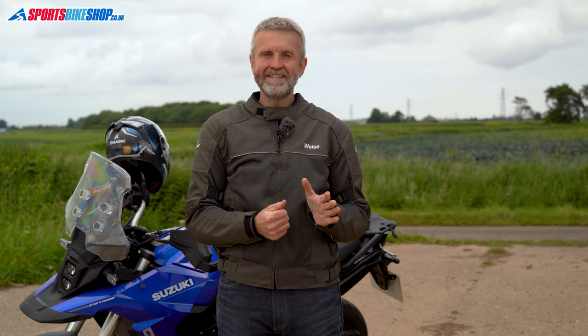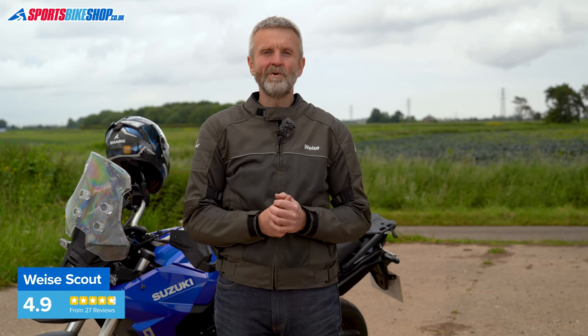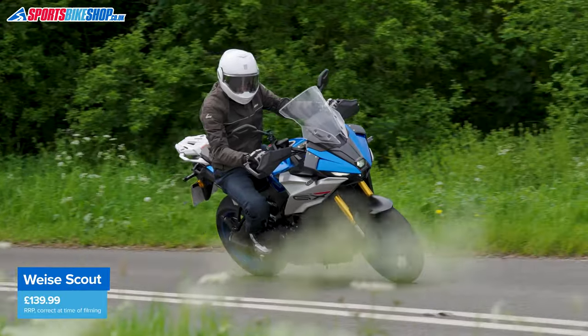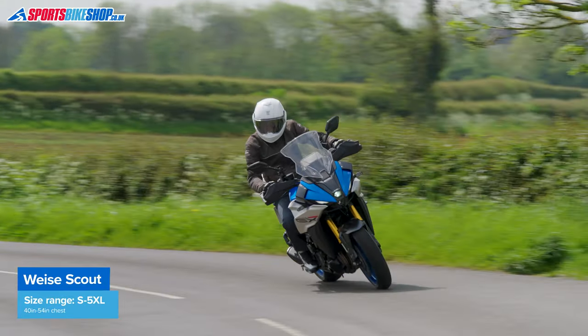There's a full armor set — shoulders, elbows, and back — which meets Level 1 of CE, and that armor goes down well with customers. Add in a choice of either a short zip to connect to trousers or a belt loop option, and the spec is pretty complete for a simple mesh summer jacket. The Vise Scout comes in sizes from small to 5XL for men in four colors. A women's version comes in two colors in sizes from 8 to 24. The list price is £139.99.